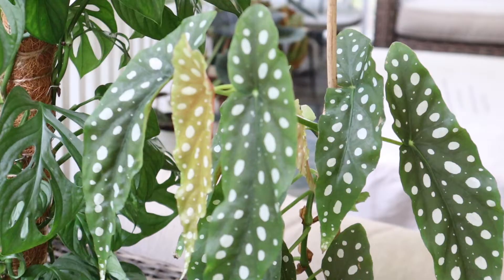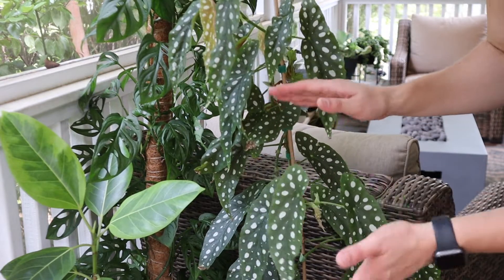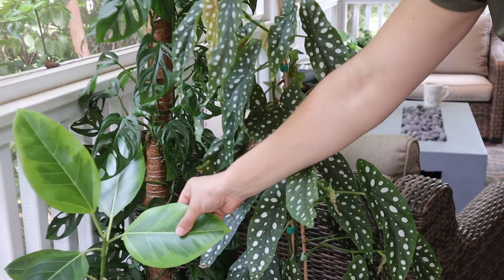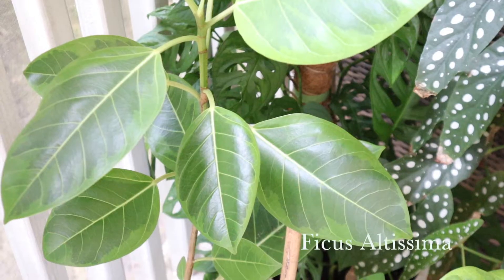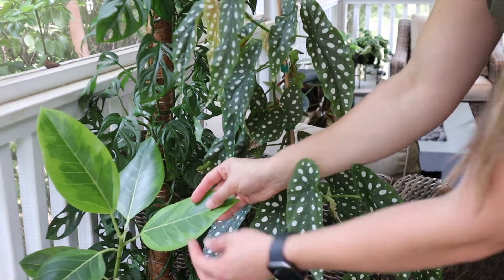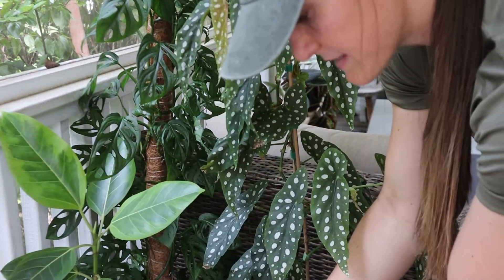This guy is a Begonia maculata. I got this when it was literally probably this big. Also this guy — a Ficus alpissima. Beautiful, beautiful coloring. It's a ficus, so it's like a rubber tree.